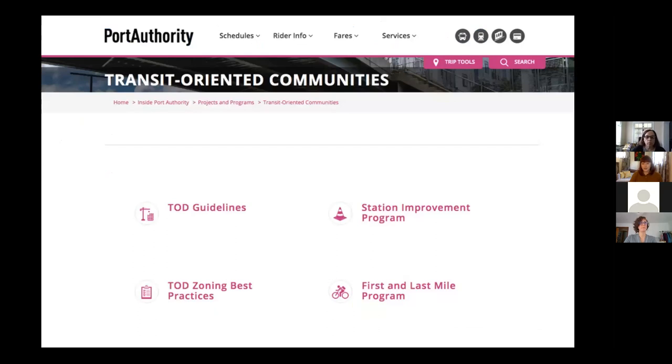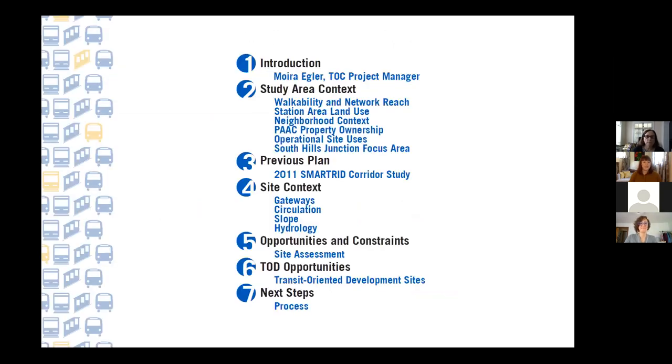That's a brief overview of our programs — please visit our website to find out more. Sarah has already dropped the link in the chat. That concludes my introduction phase. I'll now hand it over to Elijah as part of the project team to start us off.